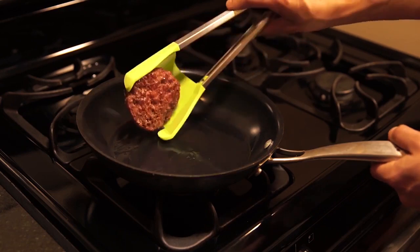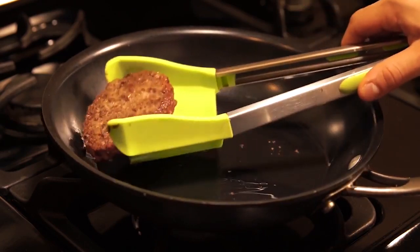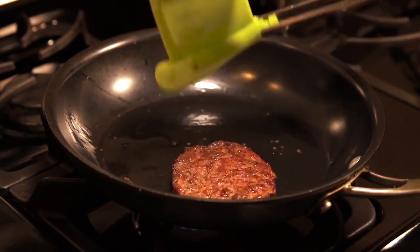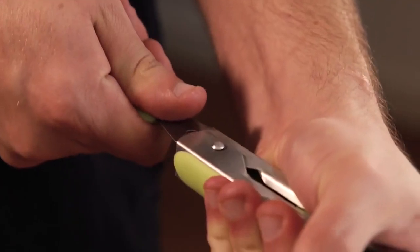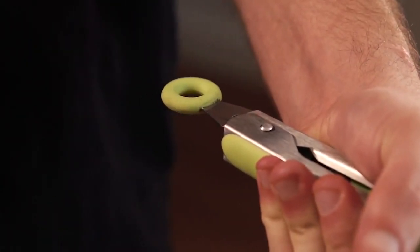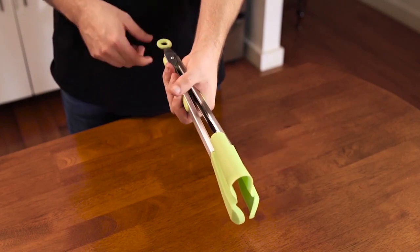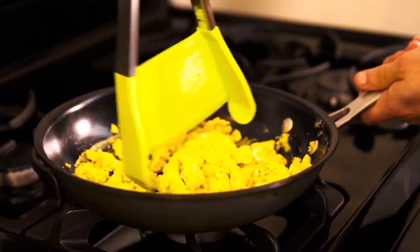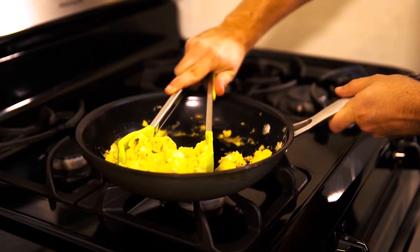Clever Tongs — flip, turn, and grab those meals. This is a two-in-one spatula and tong combo that combines the grabbing quality of tongs with the flipping capability of a spatula. No more need to use multiple utensils to cook your favorite meals. Made out of heat-resistant food-grade silicone and lightweight stainless steel, this gadget is easy to handle by anyone. Use it for scooping scrambled eggs, flipping pancakes, or grabbing hot dogs off the grill — this tool can be used for any cooking need.